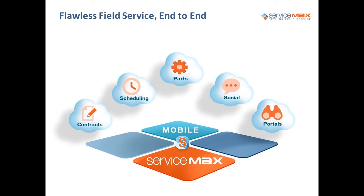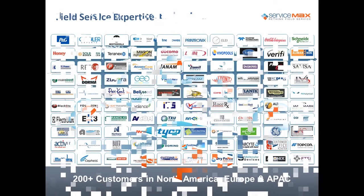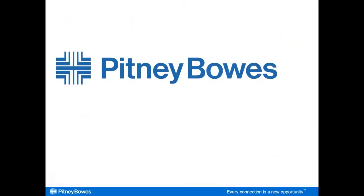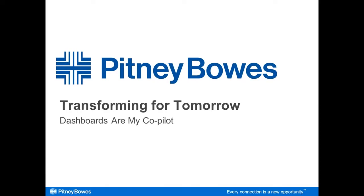ServiceMax helps customers provide flawless field service and thereby delight their customers. We have an end-to-end solution starting with contracts and scheduling, parts, social, portals, dashboards, reports — all on any mobile device of your choice. We have hundreds of customers across the world, one of whom is here with us: Pitney Bowes. This is a perfect segue to introduce Mark King, the National Service Manager at Pitney Bowes.